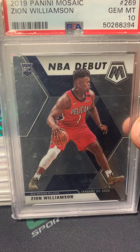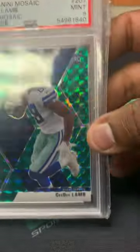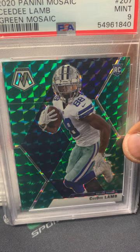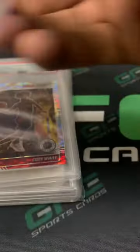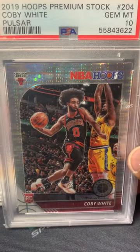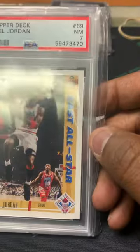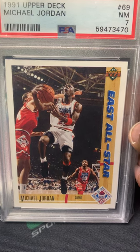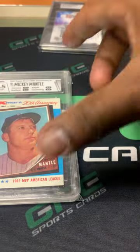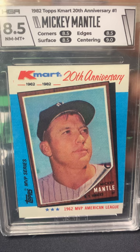Next card is a Zion Williamson NBA Debut Mosaic rookie card, PSA 10. Got a CeeDee Lamb green Mosaic rookie card, PSA 9 — Lamb sells really well. Got a Kyler Murray Mosaic PSA 10 — not sure what to expect from him coming back from injury. Also a Coby White Panini Premium Stock PSA 10. This Michael Jordan 1991 Upper Deck was included — a PSA 7. Regardless of the grade, he's MJ; he sells, so I won't have any problem moving that card.